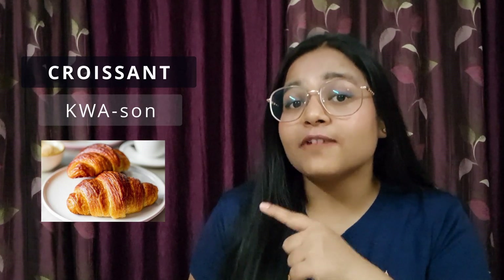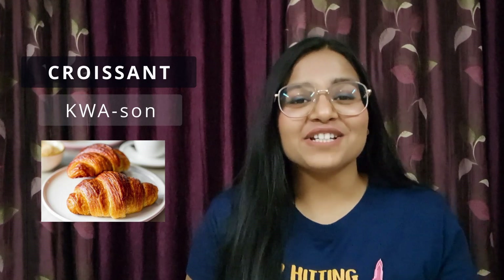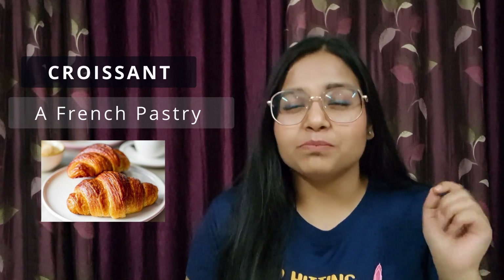This word has two syllables, and it is pronounced as 'croissant.' The stress is on the first syllable — it's on 'kwah.' Repeat after me: croissant, croissant, croissant. Excellent! So this is actually a French pastry — a form of French pastry that is quite buttery, very creamy and flaky.